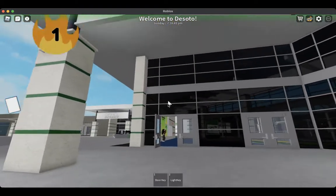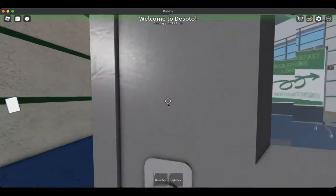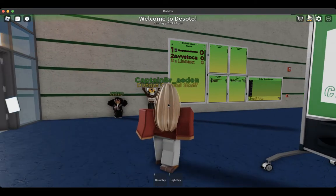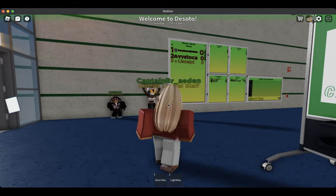You will enter through the student entrance. This is our main system for our box system, which can be found up here, and our store system, which is being renovated.